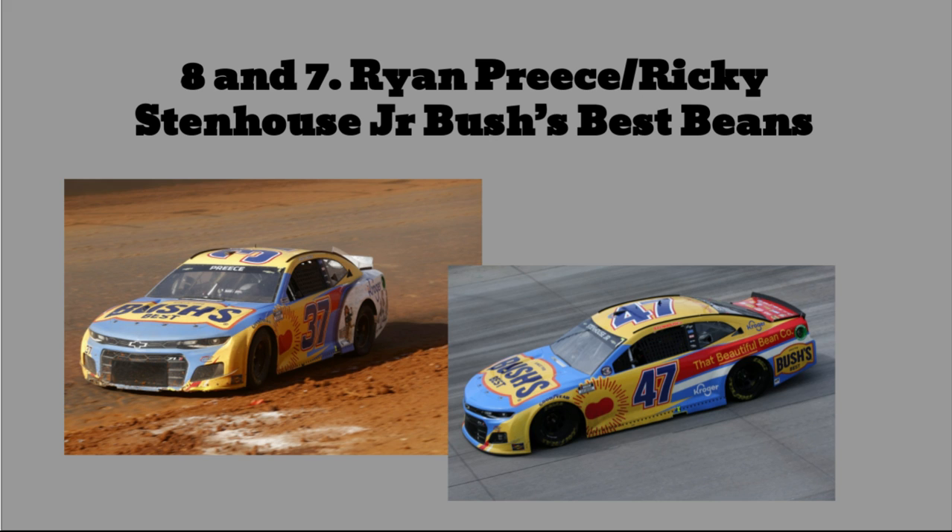Number 8 and 7: Ryan Preece's and Ricky Stenhouse Jr.'s Bush's Best Beans car. This car is not very fun to look at. That weird blue with a pale pastel yellow and red — it's very busy. And then for some reason there's just a giant bean on the side. The dark navy blue numbers — I see what they're trying to do, but I just don't think it works very well. Not to mention Preece's car is also sponsored by Kroger, which on the back has that white swoosh with funny cartoon people. They should have stuck with two or three colors max — either get rid of one of the blues or don't have red. It's just too busy and not a great paint scheme.